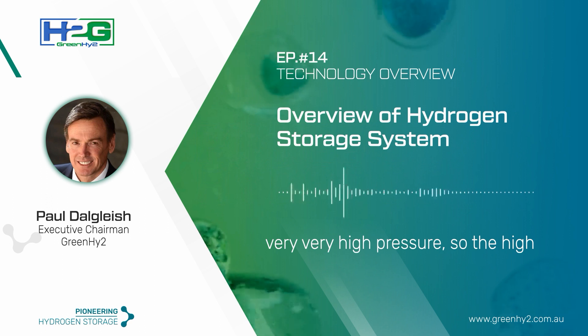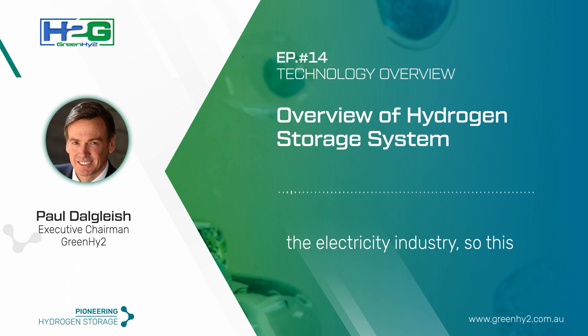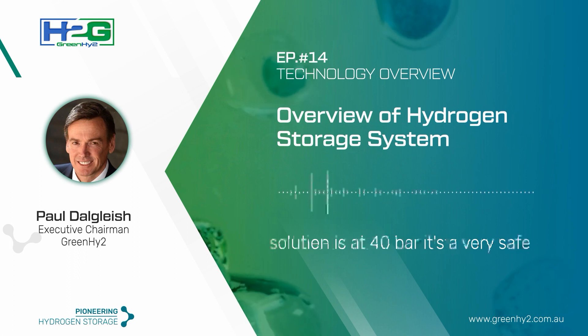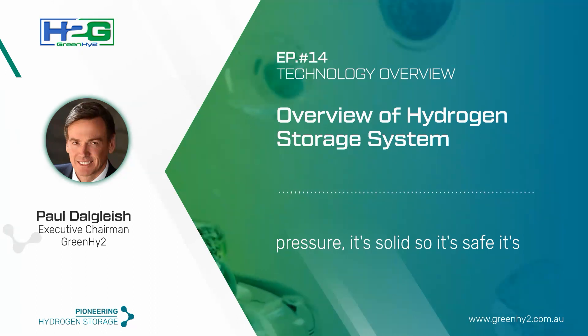High pressures are suitable for, say, the refining industry, but not that suitable for the electricity industry. Our solution operates at 40 bar — a very safe pressure. It's solid, so it's safe, and it's at ambient temperatures.